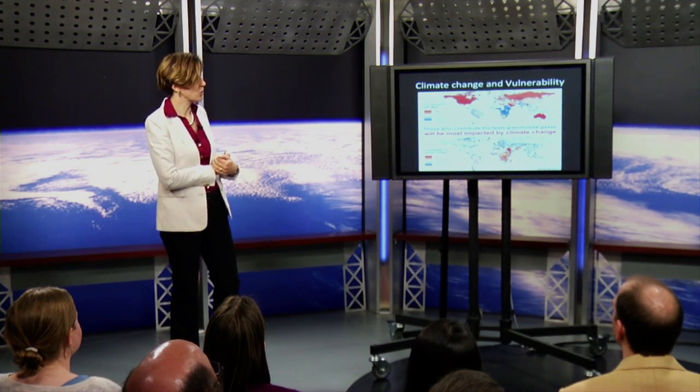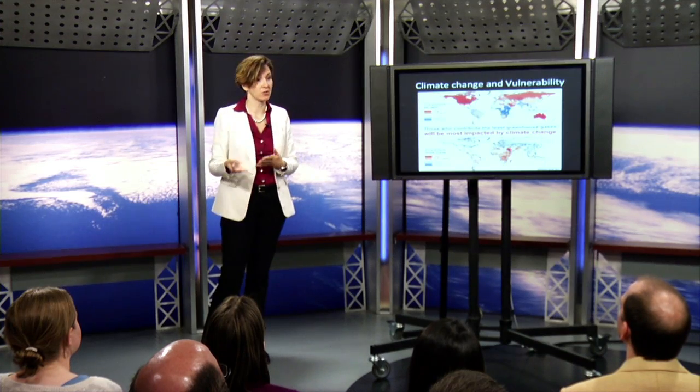Before I end, I wanted to say a word about climate change. Climate change is likely to continue to impact the number of weather shocks we are going to see. We're likely to see more droughts, more floods, more weird weather, and that weather will have a direct impact on people's ability to feed themselves and their children.